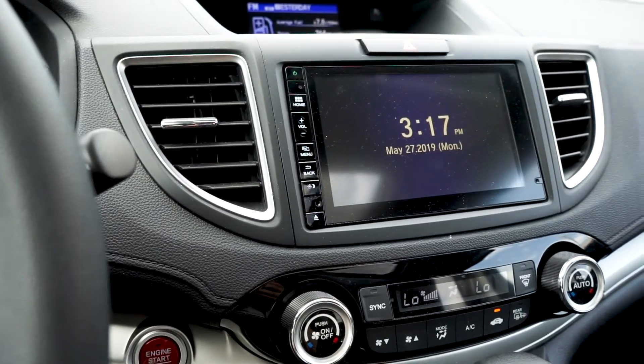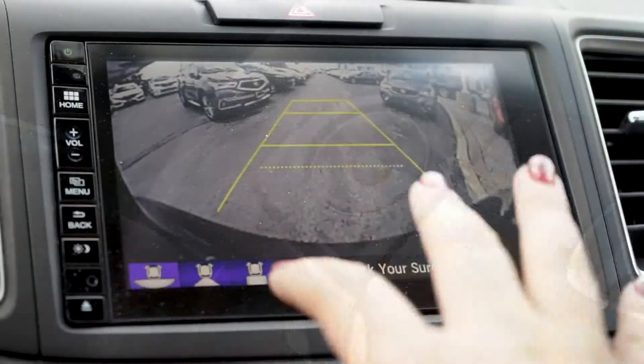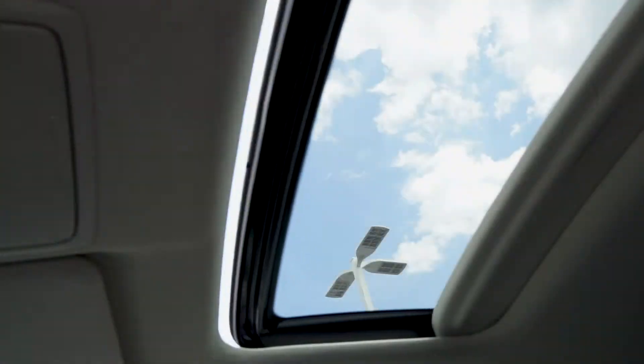A modern touchscreen stereo system with radio plug-ins, Bluetooth audio and steering wheel controls, a backup camera with multi-angle views and dynamic guidelines, and a tinted sunroof with automatic easily accessible controls.